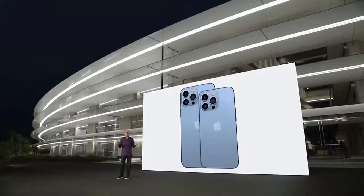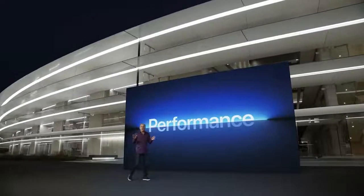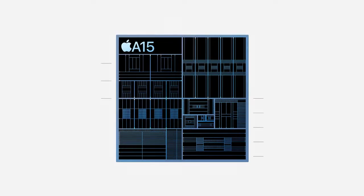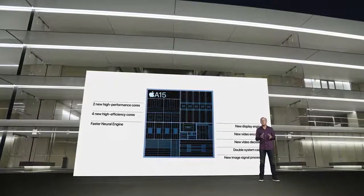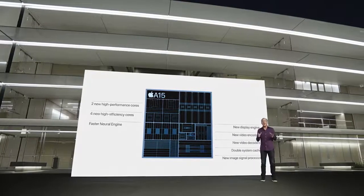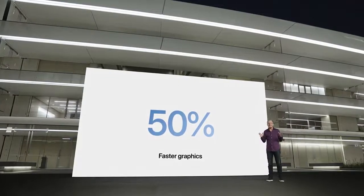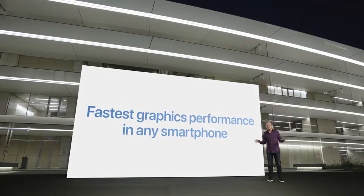It's joined by the larger iPhone 13 Pro Max. Now let's talk about performance and the powerful new A15 Bionic. A15 Bionic features a CPU with two new high-performance cores and four new high-efficiency cores, a faster Neural Engine, as well as a new ISP which provides improved noise reduction and tone mapping. For these pro models, A15 Bionic includes our most powerful graphics ever with a new 5-core GPU, providing up to 50% faster graphics performance than the leading competition. In fact, iPhone 13 Pro has the fastest graphics performance in any smartphone ever.